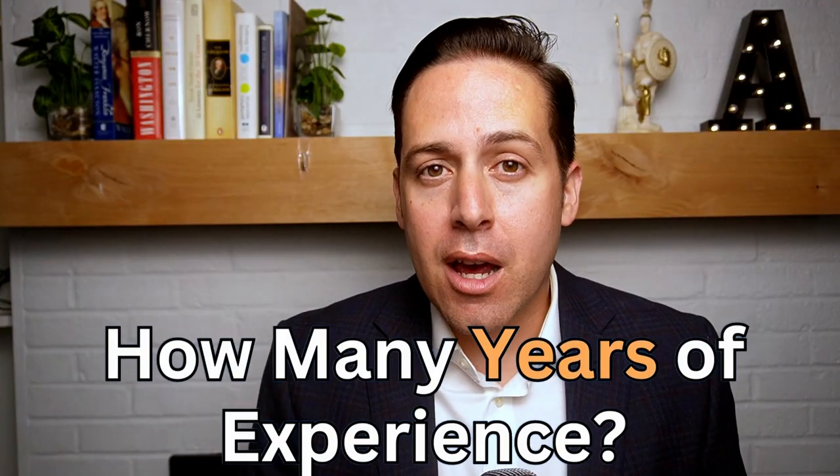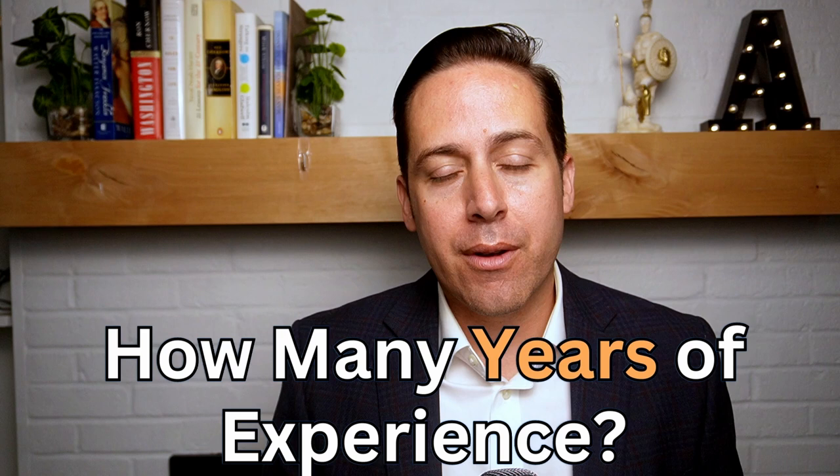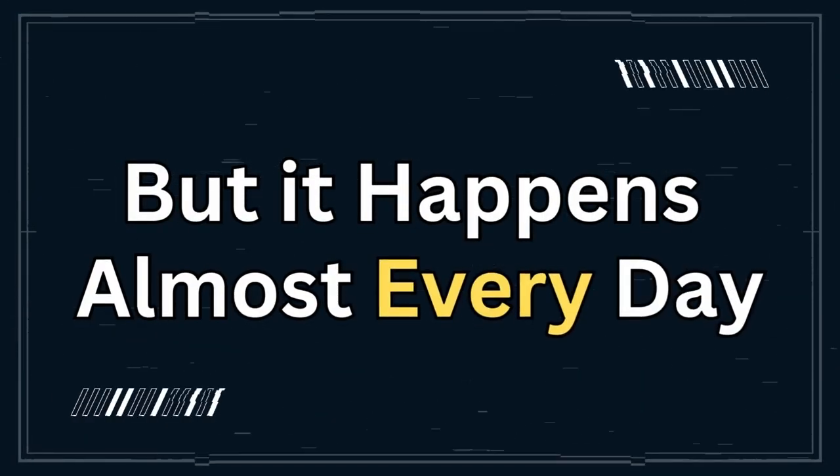First, how many years of relevant experience do you have? It always shocks me when I see somebody who's applying for a GS-6, but they have 20 or 30 years of experience. They have no business applying for that low of a GS grade, but it happens almost every day. It shows that you're undervaluing your experience, and you do not need to do that.